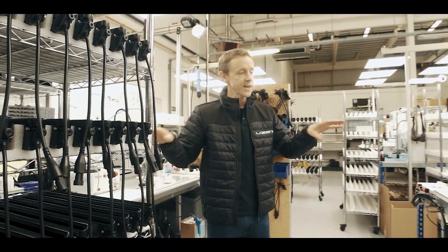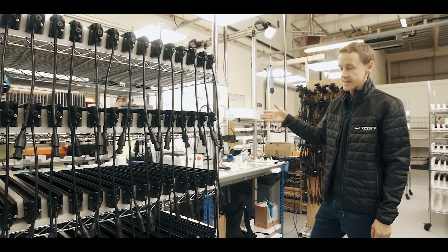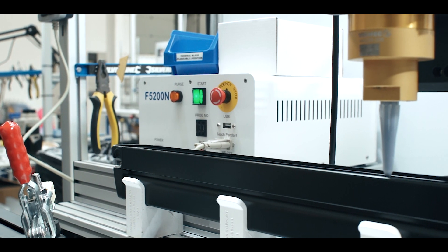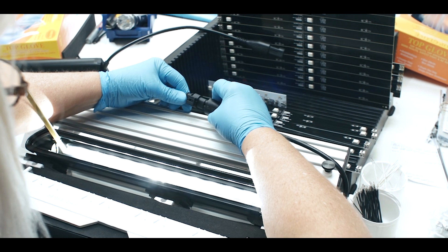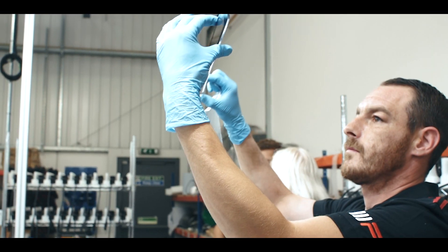We've also got different production cells producing different lamps. Here, for example, we've got the linear assembly area, where we use trolleys to move the goods around. We've got adhesive dispensing robots and a lot of highly skilled trained operators. If we walk around to the lensing area, you'll see the lenses going onto the Linear 18.